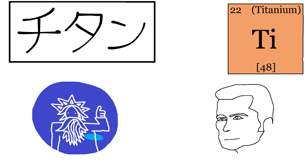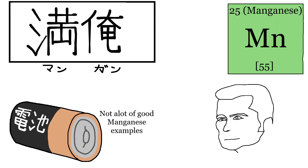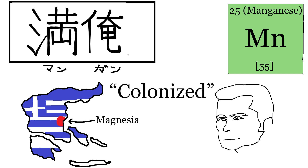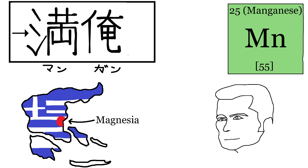Titanium in Japanese is Chitan. The name derives from Titan, the Greek god, just like titanium, except there's no -ium. I almost didn't include this one, but I found it interesting how it's not called Titan. Manganese in Japanese is Mangan. The name comes from a Greek region called Magnesia, and then we colonize the word with kanji that makes it sound like Mangan.